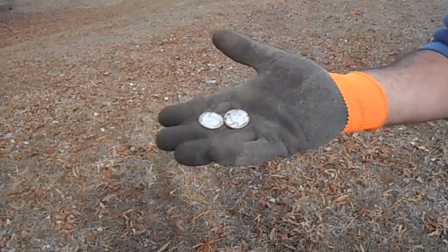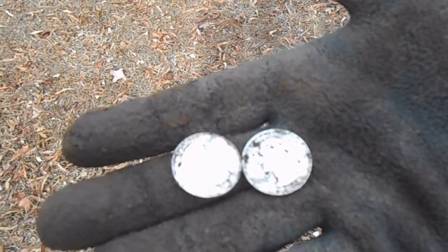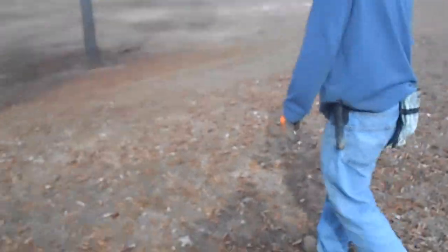All right, what do we got, Woody? Two silver quarters — look at his smile. Let me see those. We've got a 1960 and a 1964. Just barely made it. Love that sound, that's awesome. Keep going, dude.